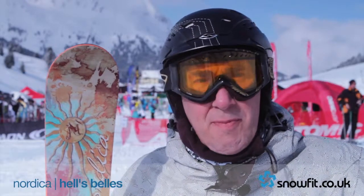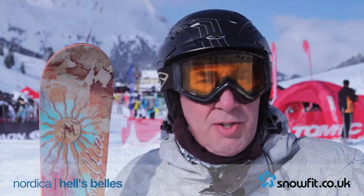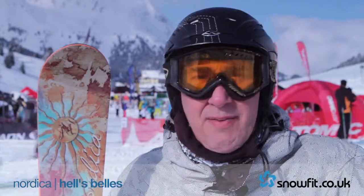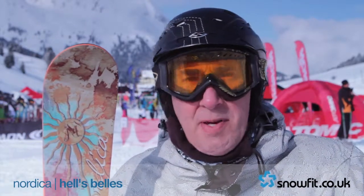The Nordica Hells Belles — it's a beautiful mid-fat ski. Just ran it from the top of the mountain down here, a mixture of conditions this morning where it's been pasted after heavy overnight snow, and it loved it. Edge grip great, beautiful in the powder — the sort of ski you can ski anywhere.